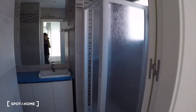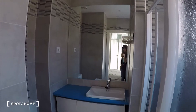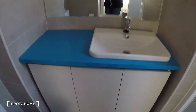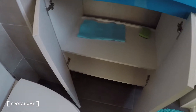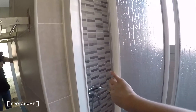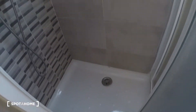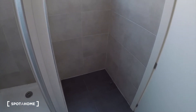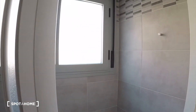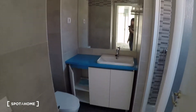Now I'll show you the bathroom. There is a mirror, sink, and toilet. I'll open here so you will see — and here is the shower. Everything is new. There is one window here, and here there is some extra space in case you need to put some furniture or storage boxes, if you want to keep more things here.